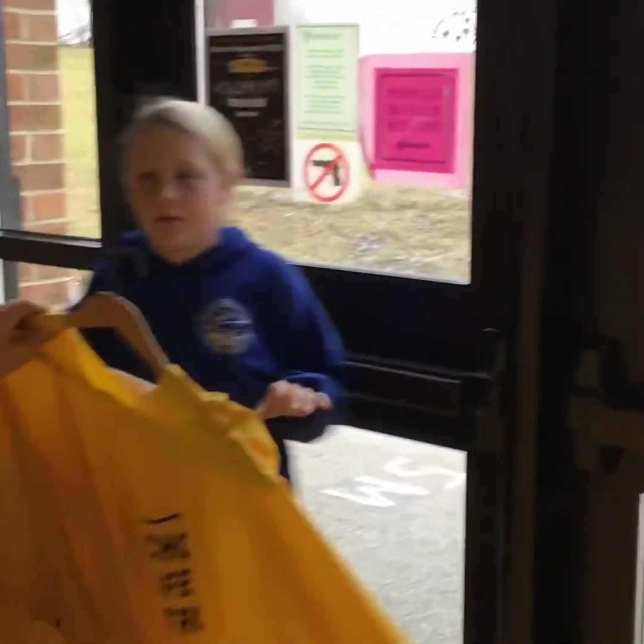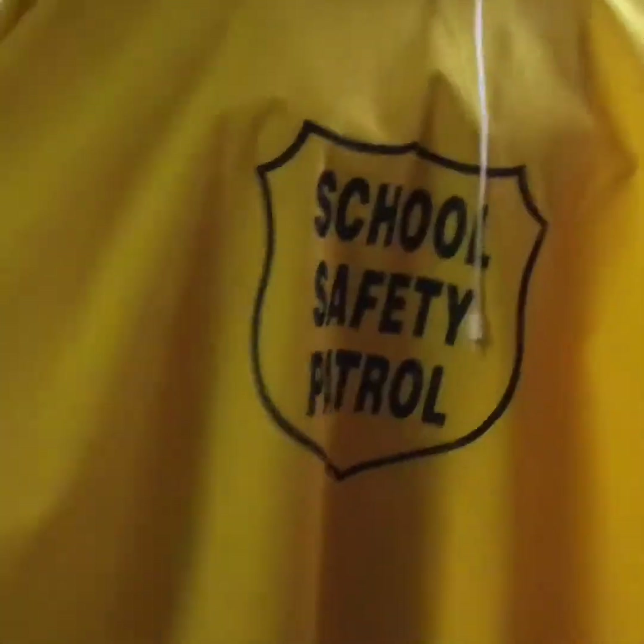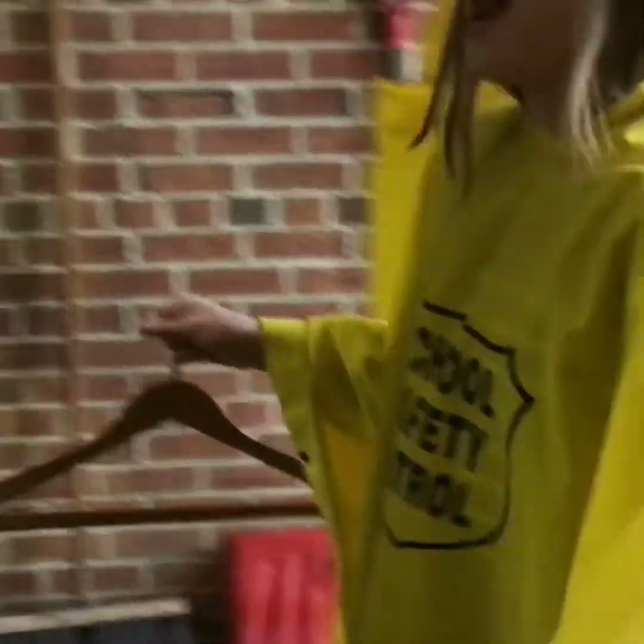Lucky for you, we have ponchos. Make sure that the school safety patrol sign is on the front like this. Also, if you need help with your hood, ask an adult or a friend. Always put it back on its hanger when you're done using it — it should never be on the floor, never ever.